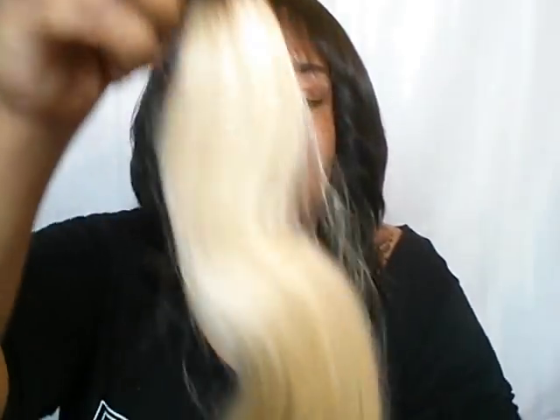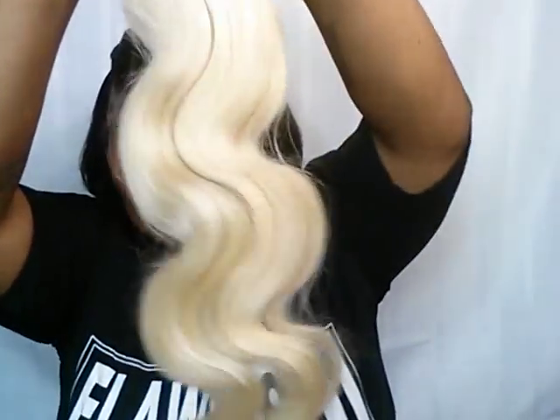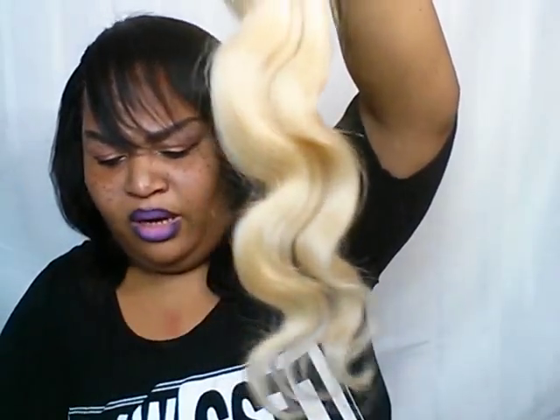This is the 20-inch and the best thing about it — it has the ombre effect with 1B at the roots and then the rest is that bleach blonde 613 hair. That makes it easier for you to color. It is 7A grade hair and it is the Brazilian body wave. And there is no smell whatsoever — none.